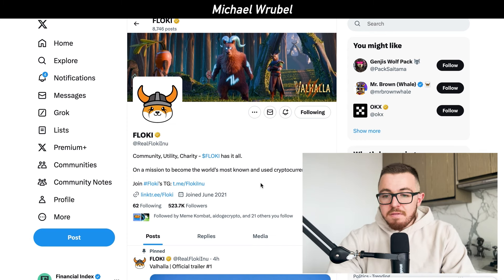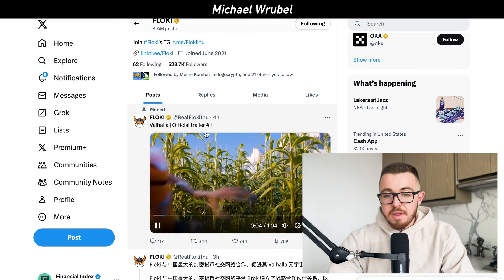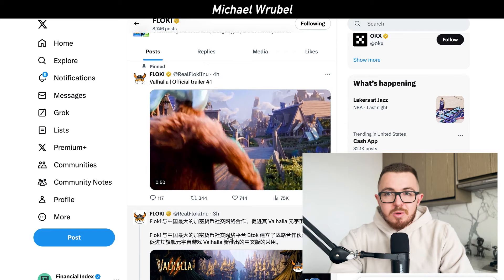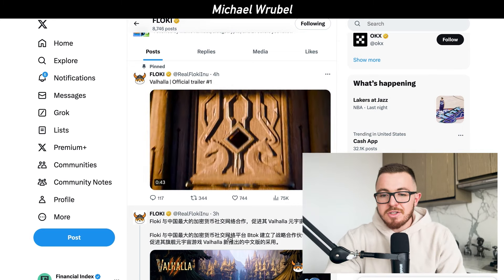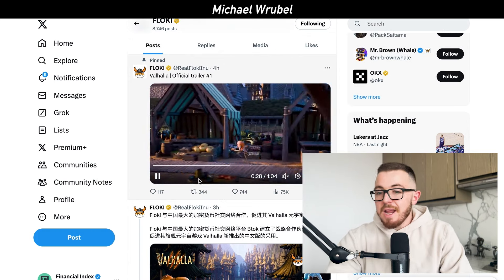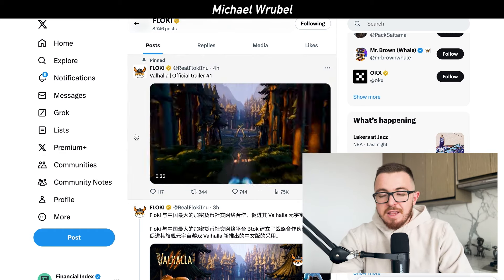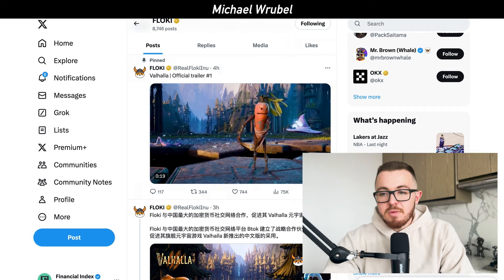A new video just came out on Floki's website and was announced across all social media platforms — this is Valhalla Official Trailer Number One. The graphics are absolutely insane, unlike anything I've seen in the crypto space. They look like AAA-rated graphics with really cool gameplay — something that's very unique and will help create a ton of value for the Floki and TokenFi ecosystem long term.